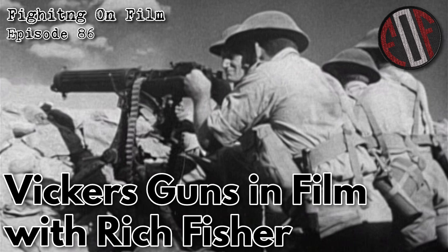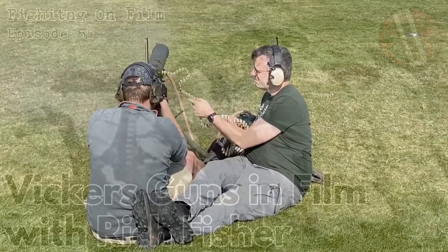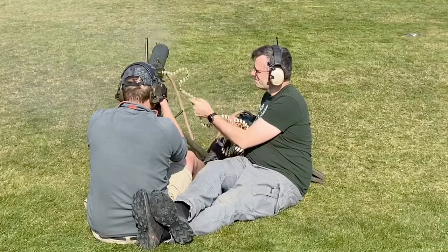Welcome back to Fighting on Film. This week we're back with our series where we bring together some experts to look at a certain piece of kit or weapon from various films. We're very pleased to have our good friend and guest Rich Fisher of the Vickers Machine Gun Collection and Research Association — and he's shaking his head. Did I get that wrong? Collection and Research.